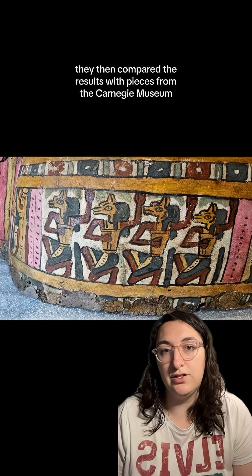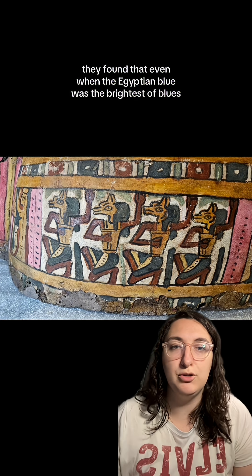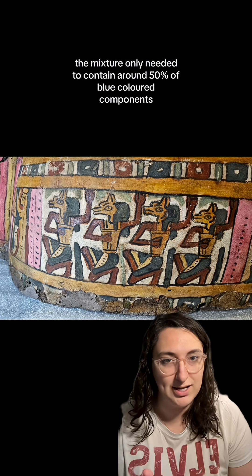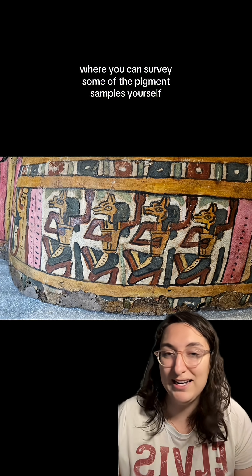They then compared the results with pieces from the Carnegie Museum that contained Egyptian blue, like this one. They found that even when the Egyptian blue was the brightest of blue, the mixture only needed to contain around 50% of blue colored components. If you happen to be in Pittsburgh, there is actually a long-term exhibition about this study where you can survey some of the pigment samples yourself.